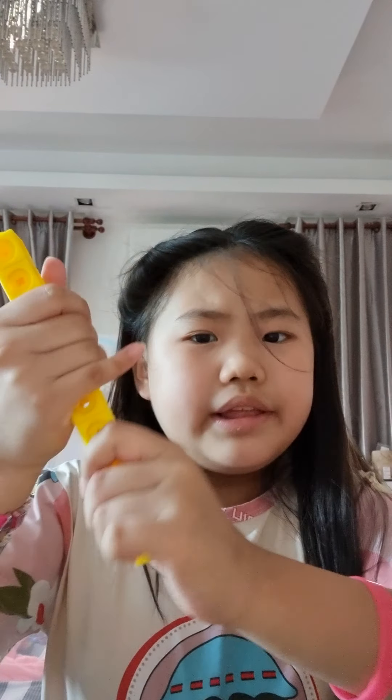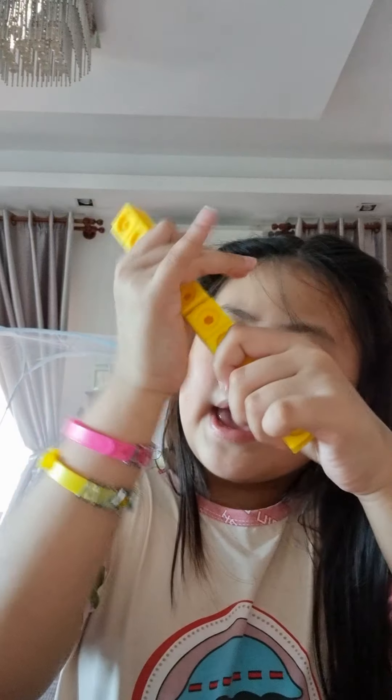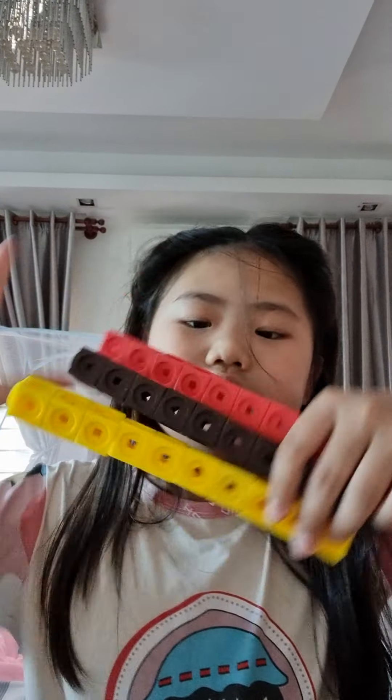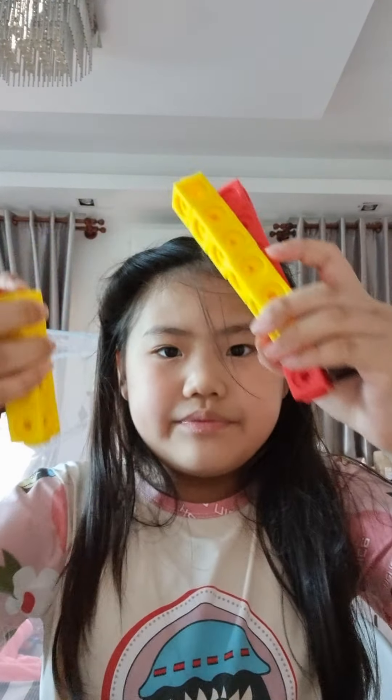Next we also have these. I'm not really sure if these are fidgets because they're kind of bars that break and put together, but they're pretty satisfying so I think it counts as a fidget. I have a few more bars. These are just so satisfying — you can crack them, put them together, and you can even build figures out of these. These are just so cool.